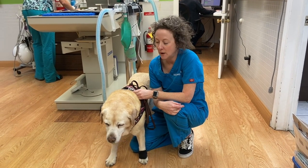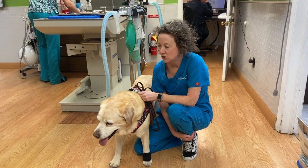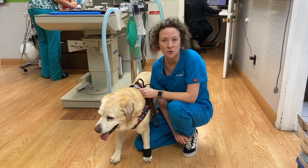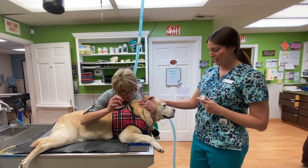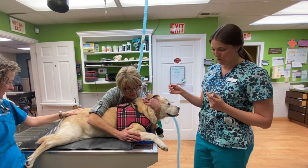I already gave her her pre-anesthetic medications to sedate her — they're just going to make her a little bit sleepy, and provide a little bit of preventative pain control before the anesthesia. We'll update as we go and let you know how everything's going. Lexi's pretty sleepy now, she got her pre-meds, so we're getting ready to place an IV catheter.